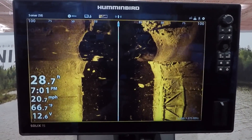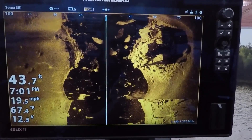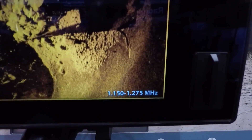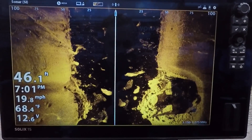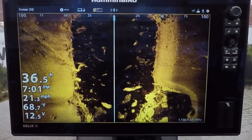One of the biggest changes to Humminbird this year is their Mega Imaging. The frequency range is CHIRP, so it's 1.150 to 1.275 megahertz. 1,000 kilohertz equals 1 megahertz, so 455 kilohertz would be 0.455 megahertz and 800 kilohertz would be 0.800 megahertz. We've always measured them the same way — we've just now broken that 1,000 mark and moved into megahertz rather than kilohertz.